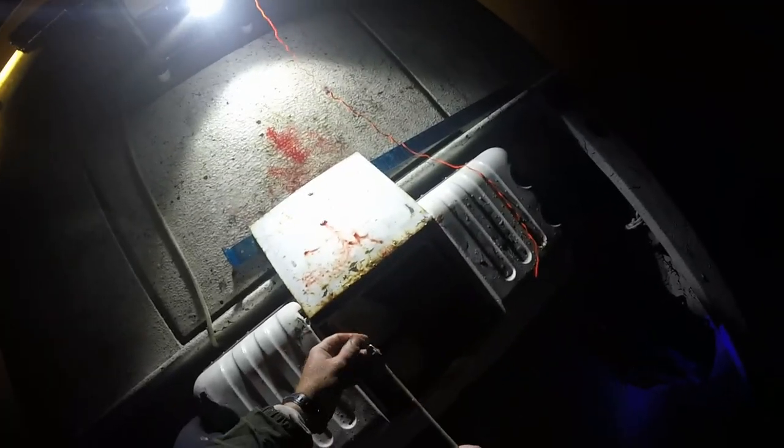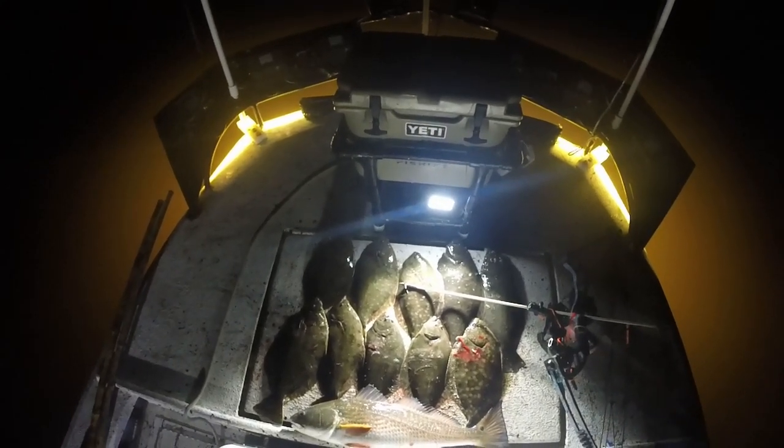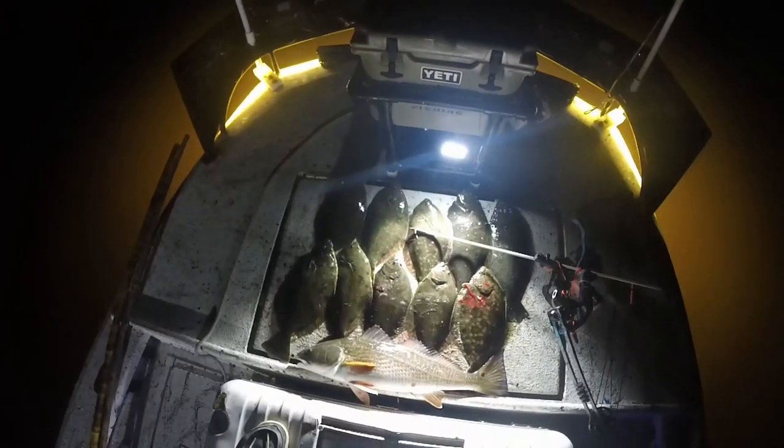Guys, that is flounder number 10. We got five flounder with a gig, five flounder with a bow, and a nice 25 inch redfish y'all. There you have it — another meat haul. Guys, thanks for watching. If you haven't hit that subscribe button, go ahead and hit it. And y'all, don't forget about the new subscriber drawing — every 100 subscribers I do a drawing for a free fishing trip. Thank y'all, see you on the next one.